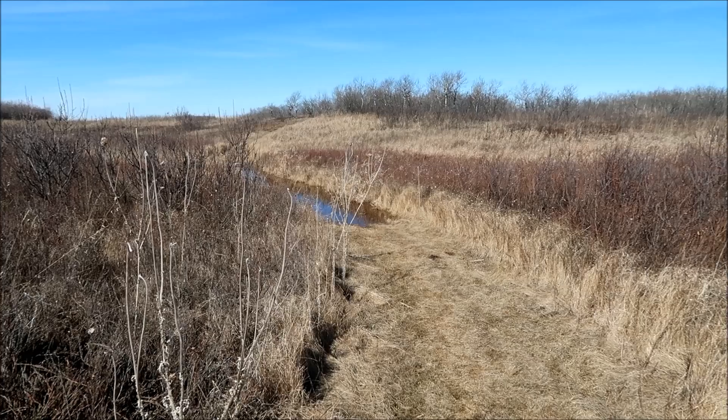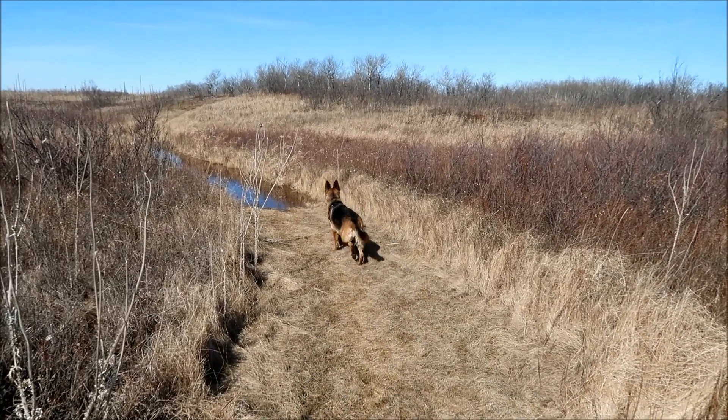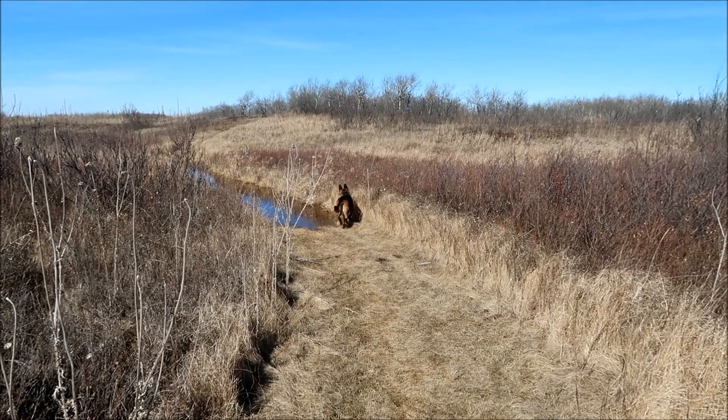Dennis and Kulika here. Guess where we are today? We're at Douglas Provincial Park, and we're back here again. Only this time we're going to do a different trail.